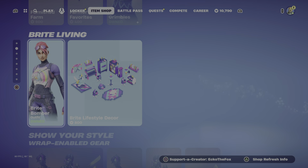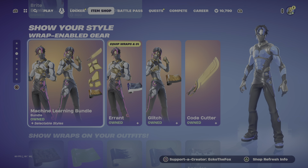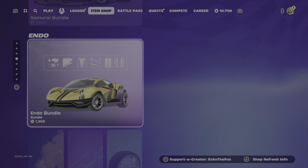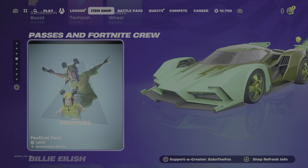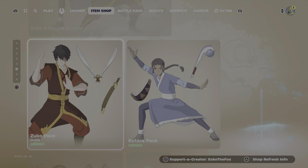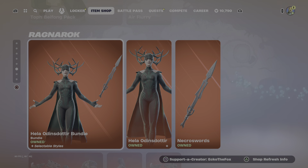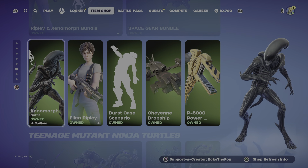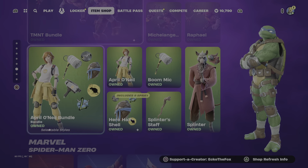Then we have your Lego kits. We have your car section. The Festival Pass, Billie Eilish, Avatar, the Ragnarok that came out yesterday, Nike Goddess, In Space, TMNT.